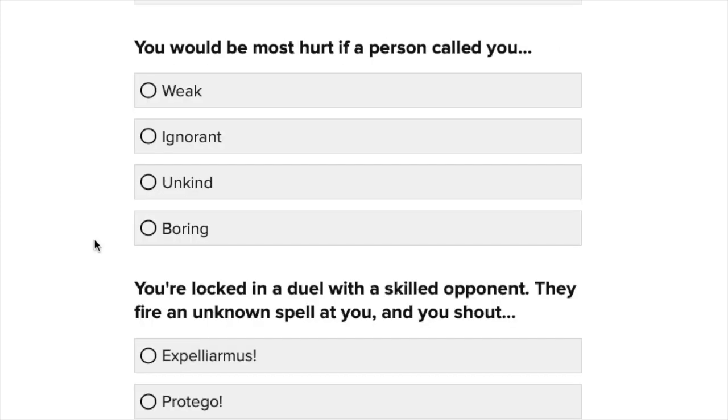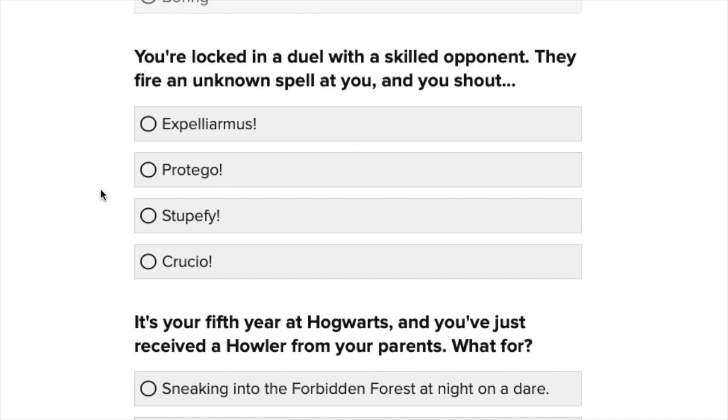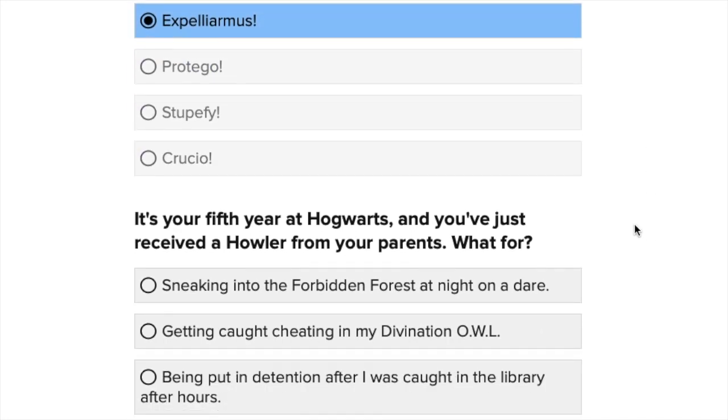You would be most hurt if a person called you weak, ignorant, unkind, or boring. Probably unkind — I think that would be the worst thing. You're locked in a duel with a skilled opponent and they fire an unknown spell at you. Expelliarmus, Protego, Stupefy, or Crucio? Definitely Expelliarmus. There's no way I would do anything to harm anyone in a silly duel. If it was a real duel, then I'd stupefy you.